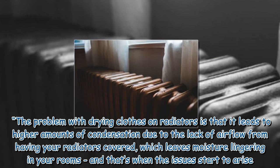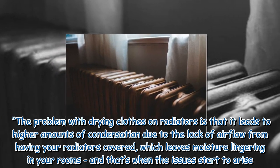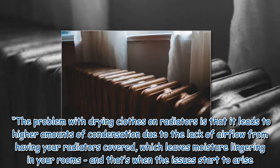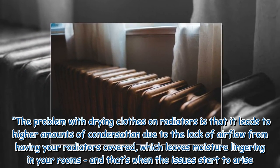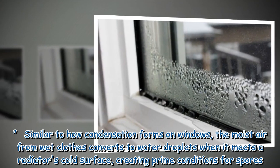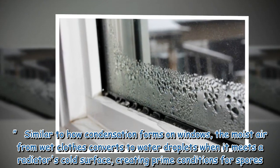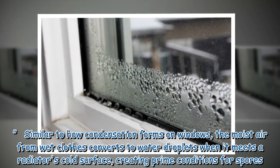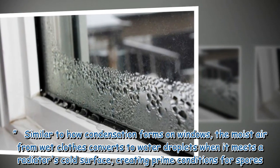The problem with drying clothes on radiators is that it leads to higher amounts of condensation due to the lack of airflow from having your radiators covered, which leaves moisture lingering in your rooms, and that's when the issues start to arise. Similar to how condensation forms on windows, the moist air from wet clothes converts to water droplets when it meets a radiator's cold surface, creating prime conditions for spores.